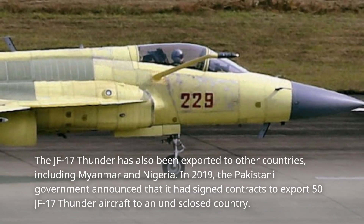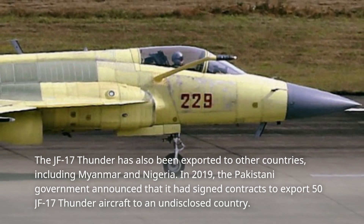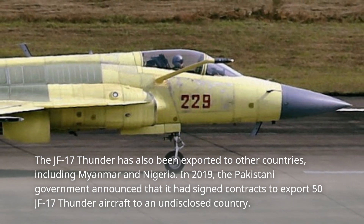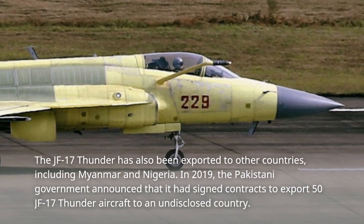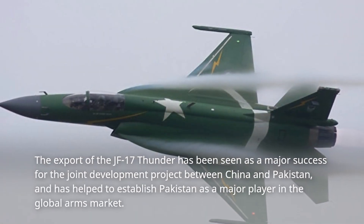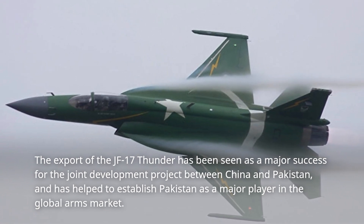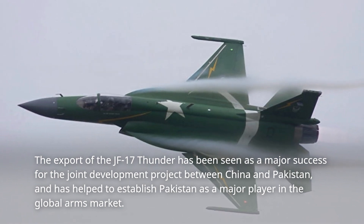The JF-17 Thunder has been exported to other countries, including Myanmar and Nigeria. In 2019, the Pakistani government announced that it had signed contracts to export 50 JF-17 Thunder aircraft to an undisclosed country. The export of the JF-17 Thunder has been seen as a major success for the joint development project between China and Pakistan, and has helped to establish Pakistan as a major player in the global arms market.